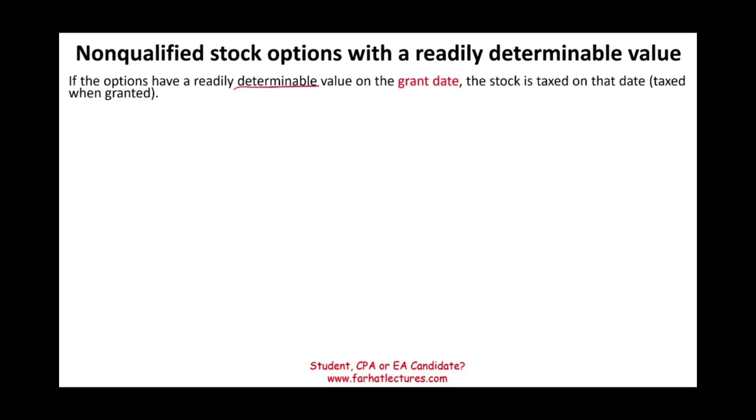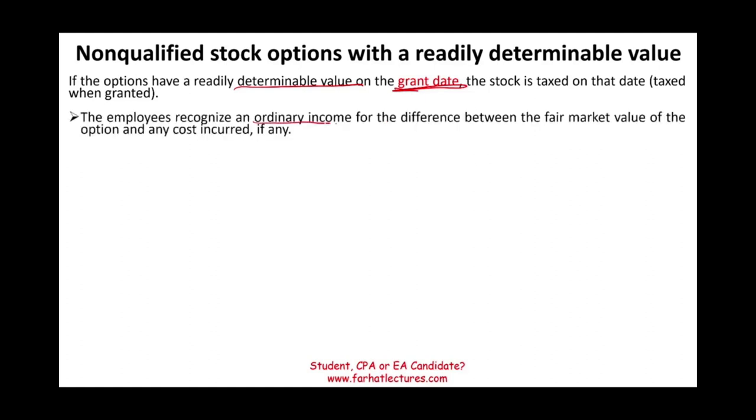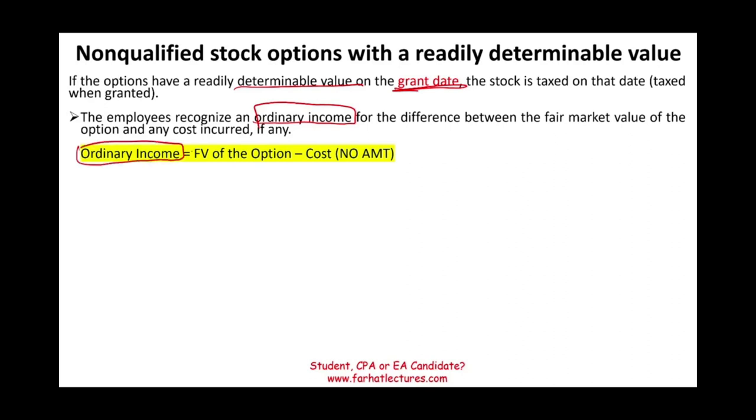For non-qualified stock options with readily determinable value: on the grant date, the stock is taxed on the grant date. As soon as they grant you this option, if there is a readily determinable price, you are taxed right there. The employee recognizes ordinary income for the difference between the fair value of the option and any costs. Notice it's ordinary income and it's right on the grant date — fair value of the option minus any cost. There is no AMT here, because we'll talk about alternative minimum tax with incentive stock options since this is already ordinary income.